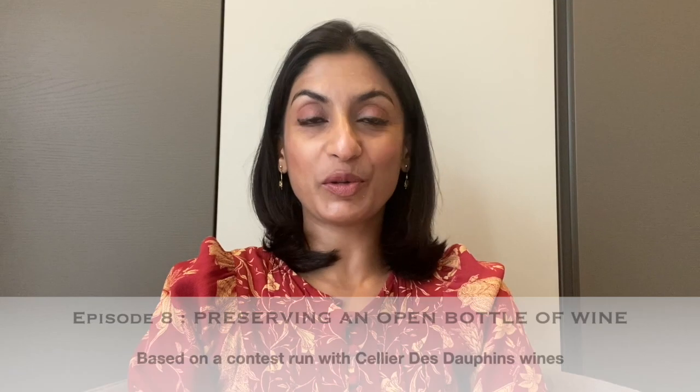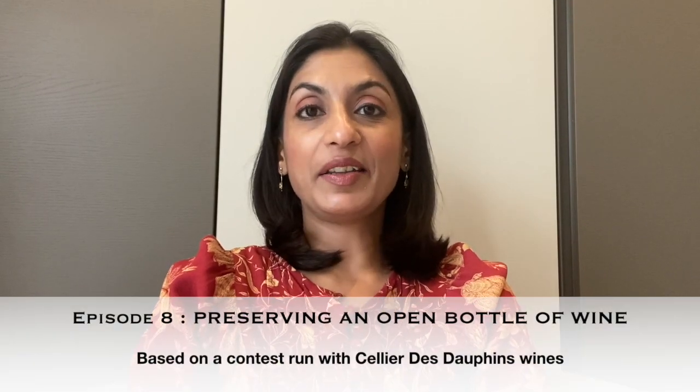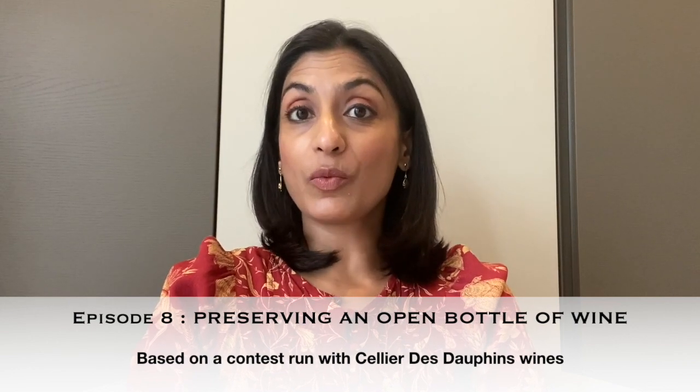Hello friends and welcome to Sommelier Talkies. Today is our second winner of Sallier de Dauphin Wines, Andrea Deitz from Surrey. Congratulations Andrea! The question that won her this wine was a very interesting one: how long can you keep an open bottle of red or white wine, and what are your thoughts on putting an open bottle of red back into the fridge? Fabulous question — it's not as straightforward an answer as it looks, and that's why it won you a bottle of wine.